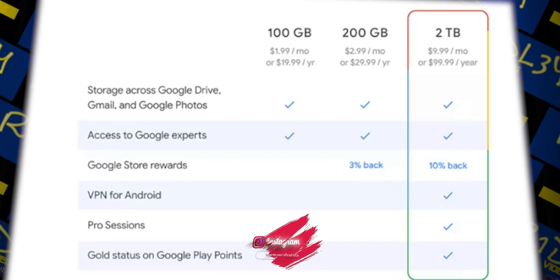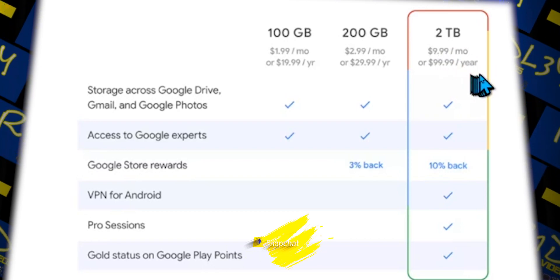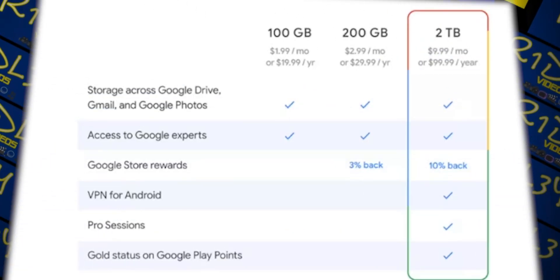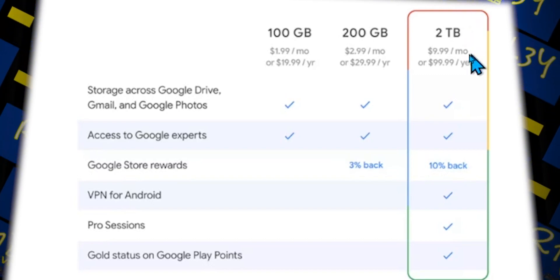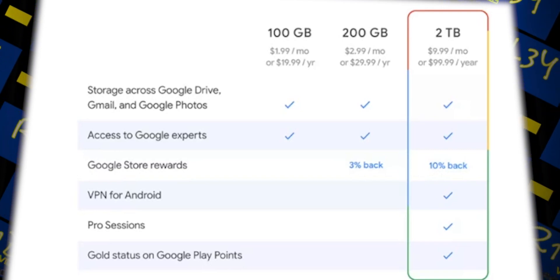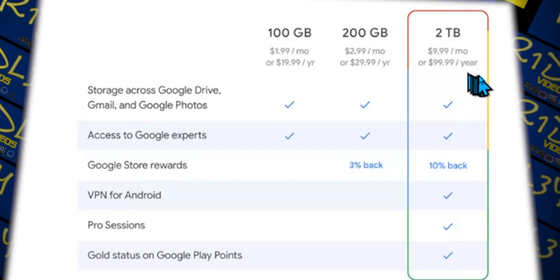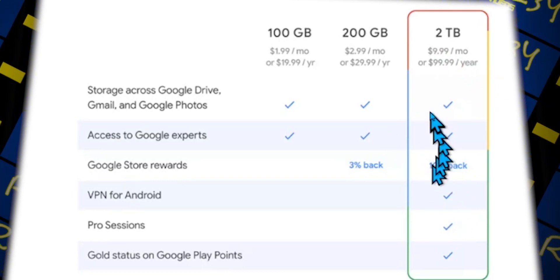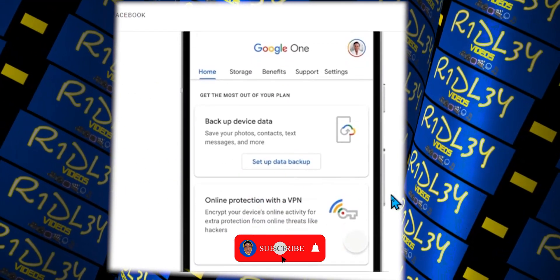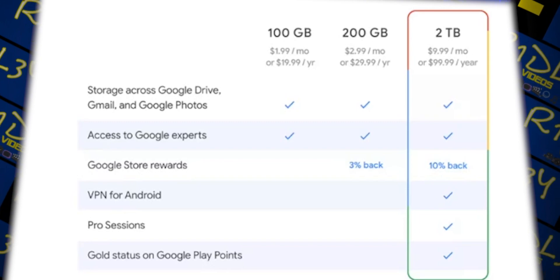Companies are now seeing that Google is showing an Android-based VPN free of charge to any 2 terabyte Google One cloud storage users in the US. Currently it is just in the US and will expand to iOS, Windows, Mac, and other countries in the coming months. There's a table showing what plan you need — you need the Google One 2 terabyte plan to get the VPN, which costs $9.99 a month or $100 a year.